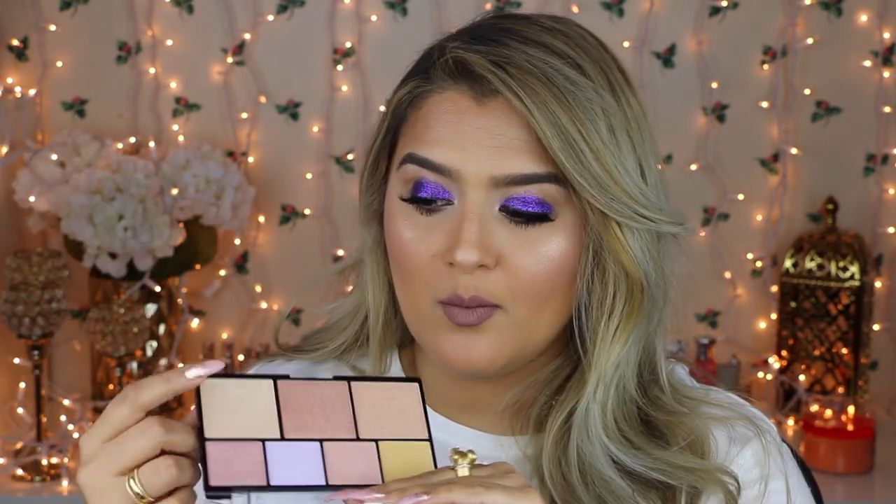Also from NYX, their new Strobe of Genius illuminating palette is so cool. I'm wearing two of the shimmer shades on my cheekbones and the lightest one on my inner corner. The powders are so soft, smooth, and blendable, and the colors are versatile and perfect for every skin tone. It's NYX, great price, phenomenal quality — there's literally nothing bad I could say about this product.